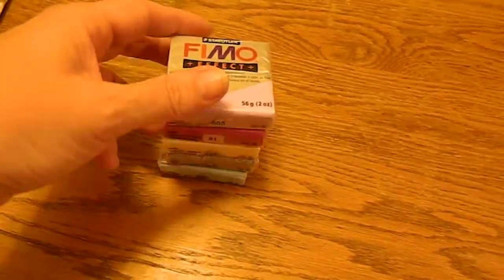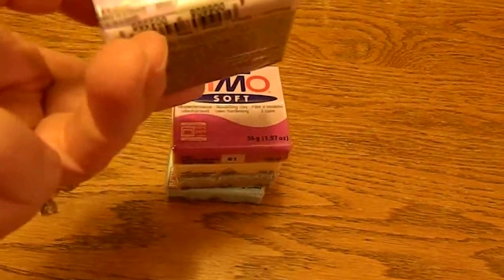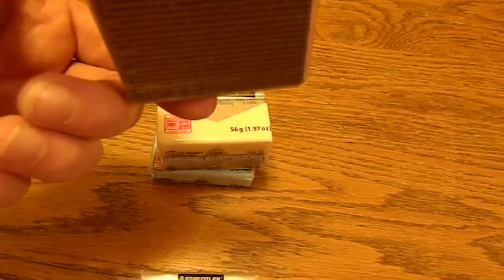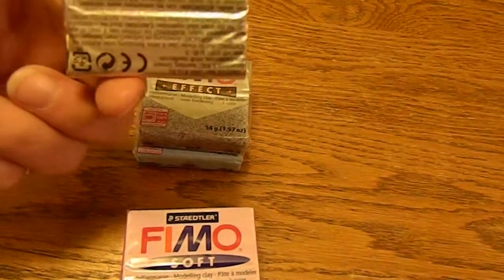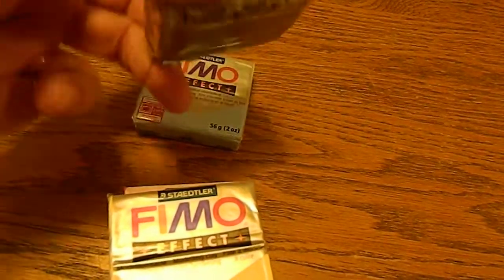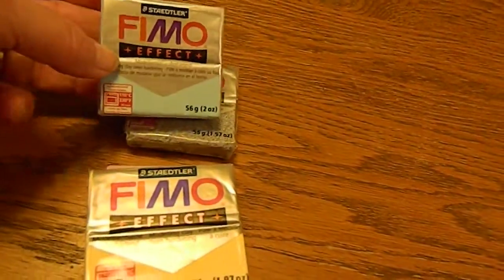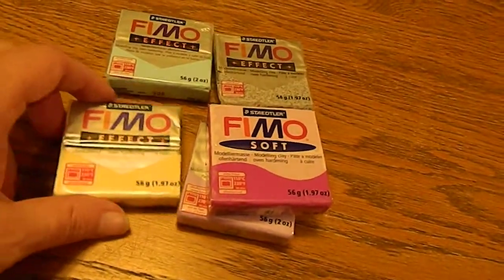I did take advantage of their Fimo clay on sale — they were just a dollar each. I picked up the lilac, violet, vanilla, a metallic — or I guess they call it granite — and then this light blue. I've been watching several videos on how to make charms and other things out of clay, so I'm going to give it a try.